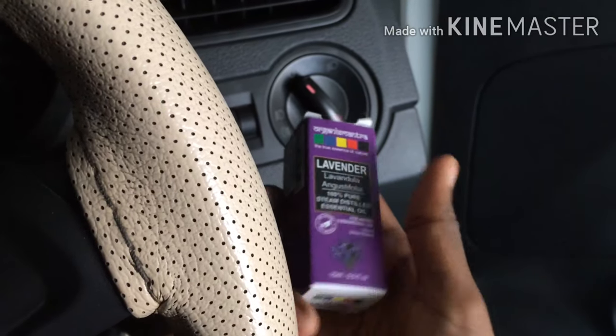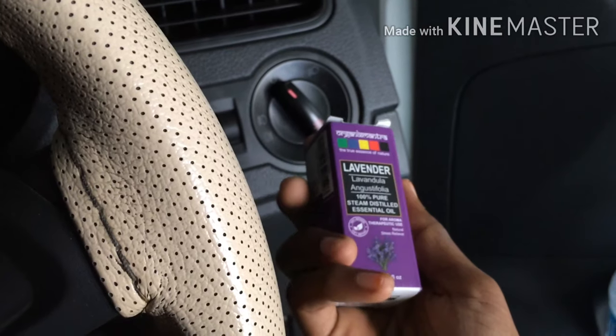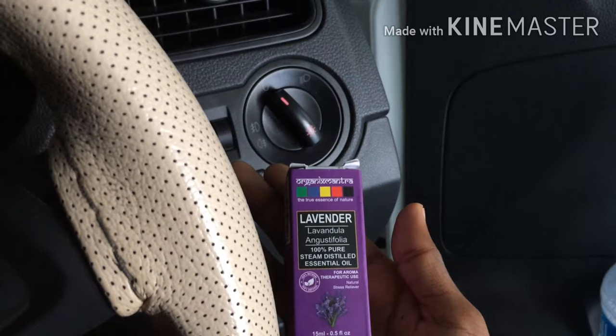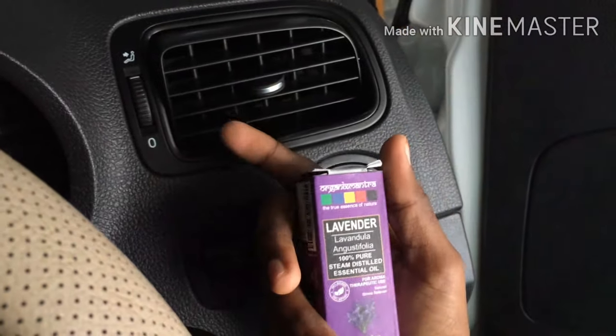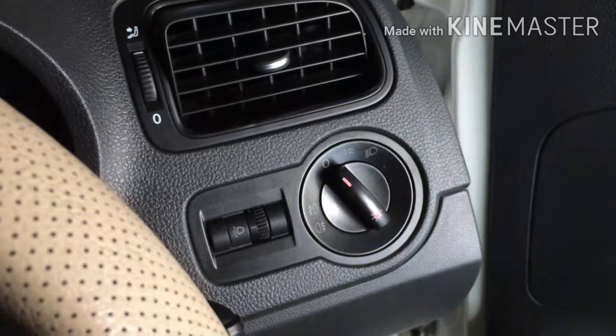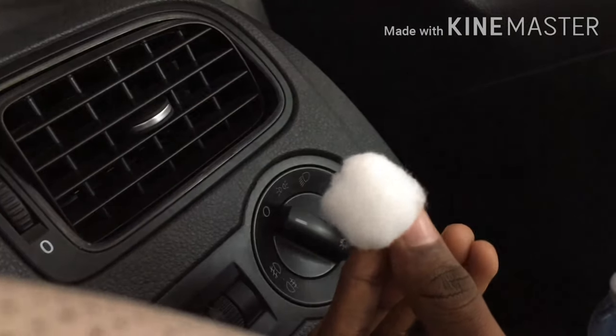Now, considering these ingredients, what can we do if we want our car to smell fresh in a natural and healthy way? Here's what I do — take your favorite essential oil. My all-time favorite is lemon, and the second is lavender. Lemon smells amazingly fresh, so try lemon or lemongrass for the first time.